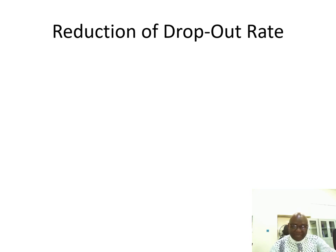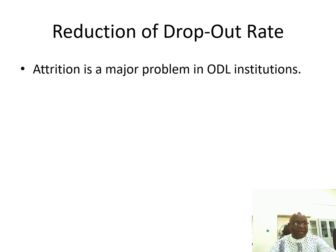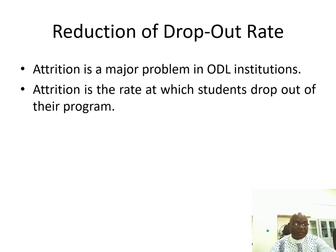Reduction of dropout rates. Sometimes the technical word for dropout rate is attrition, and this is a major problem in open and distance learning institutions. Attrition is the rate at which students drop out of their program.